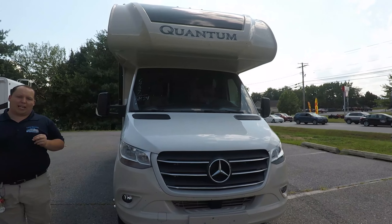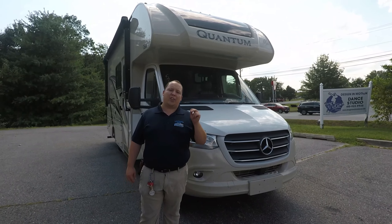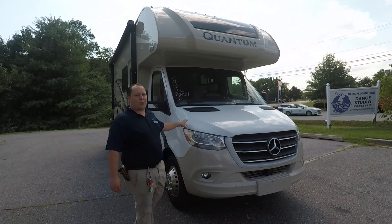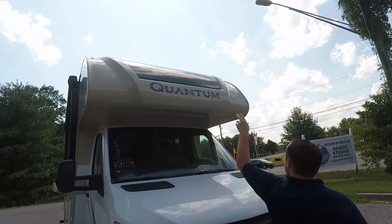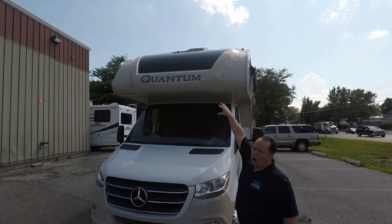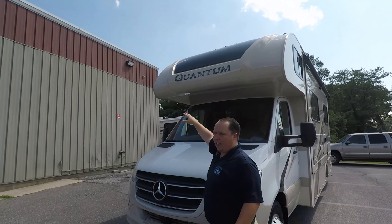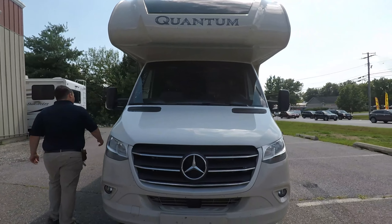This is on the brand new Mercedes chassis. It has the 3.0 liter V6 engine with 188 horsepower and 325 pounds of torque, and this is push button start. When we go inside, I can't wait to show you what the new chassis and engine compartment looks like. But let's get started with the bunk over the cab. New for 2020, Quantum made the windshield a lot bigger — it was smaller before and now they extended it, so you have a lot of natural light coming inside the motorhome.